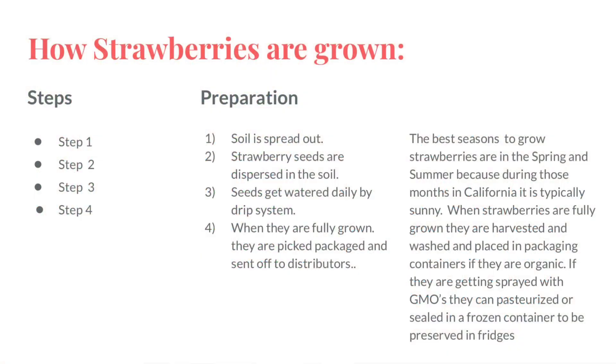How are strawberries grown? There are four steps. For preparation, soil is spread out, then strawberry seeds are dispersed in the soil, and seeds get watered by a daily drip system. When they are fully grown, they are picked, packaged, and sent off to distributors.